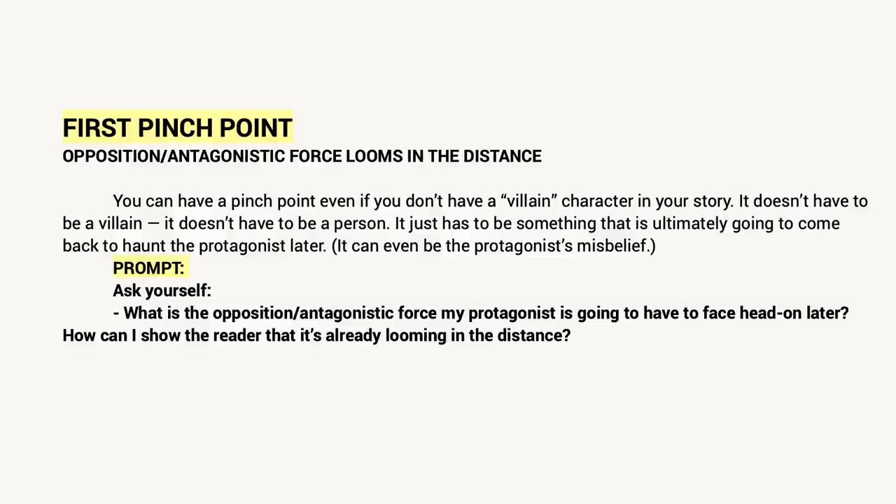Speaking of that template — which is linked in the description box below — make sure you grab your copy. Let's start off by reading the description of the first pinch point: 'Opposition or antagonistic force looms in the distance.' You can have a pinch point even if you don't have a villain character in your story. It doesn't have to be a villain, it doesn't even have to be a person — it just has to be something that is ultimately going to come back to haunt the protagonist later. It can even be the protagonist's misbelief. Ask yourself: what is the opposition or antagonistic force my protagonist is going to have to face head on later, and how can I show the reader that it is already looming in the distance? Foreshadowing, suspense, impending doom — whatever you want to call it — the first pinch point is our first taste of that as we head into the second act.